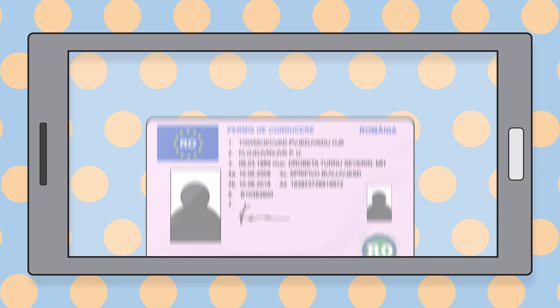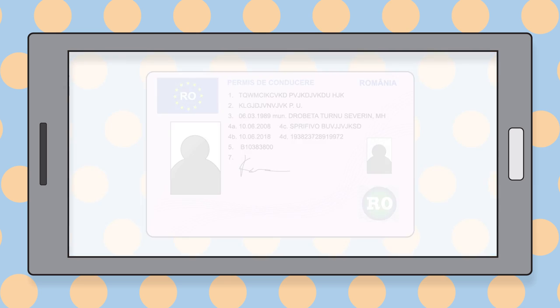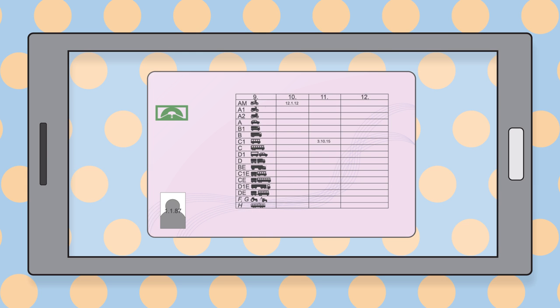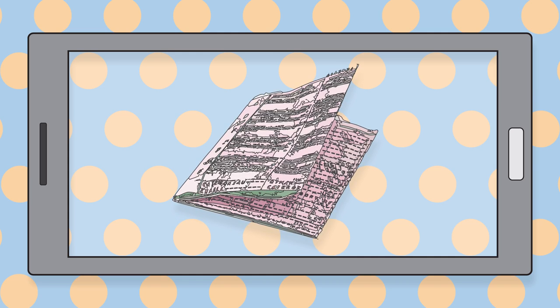If you have a European or international driving licence, we might need a picture of the front and the back of the card section. For an old-style paper licence, we may need a picture of the front and back showing all of the details.